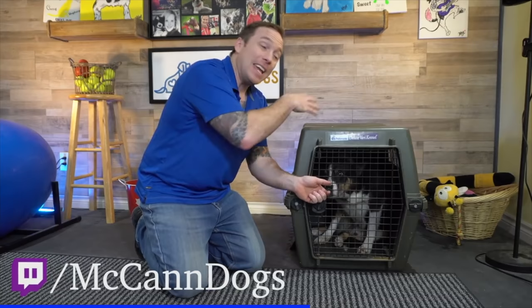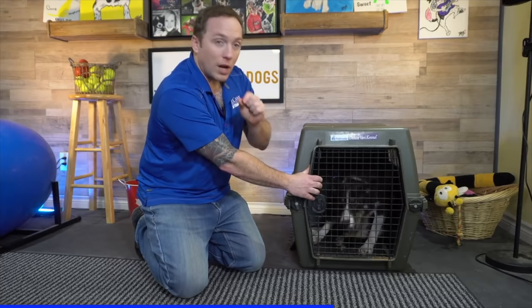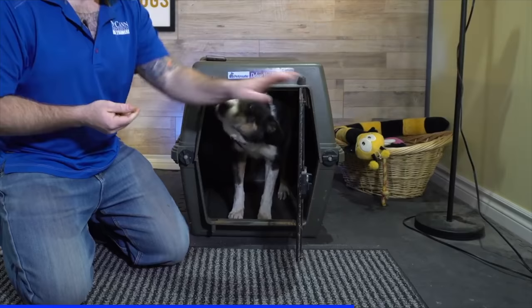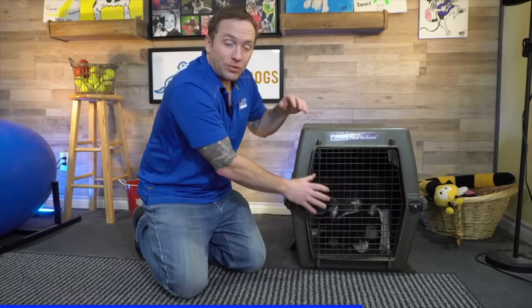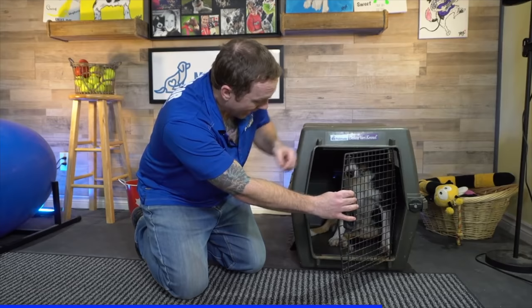Let's try this again — we'll open just a little bit more. We're making tiny steps for him. Be careful that you're not rushing and opening the door too quickly. If Mac chose to start to leave, I would simply close the door and go back one step — back to a third open, quarter open, whatever that spot was where you were successful. He's doing a really great job here; I'm quite surprised.